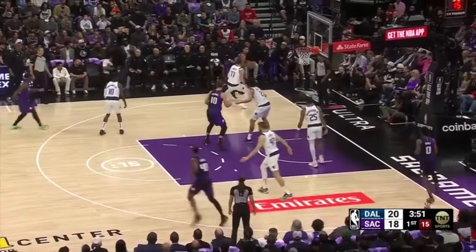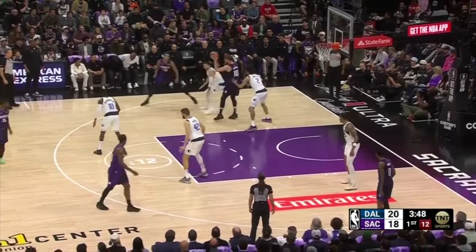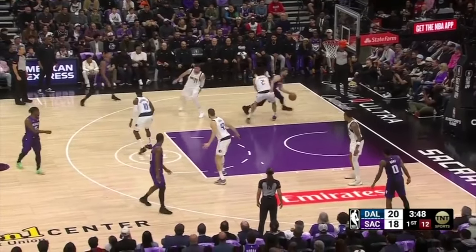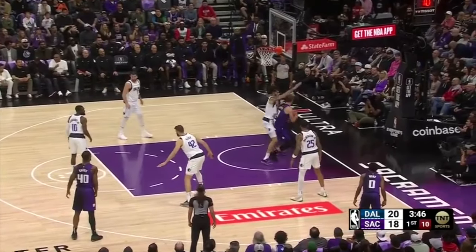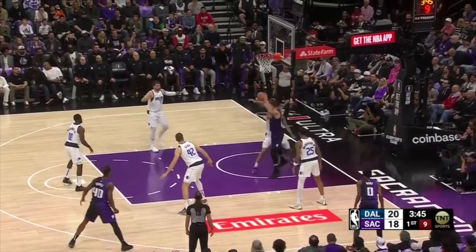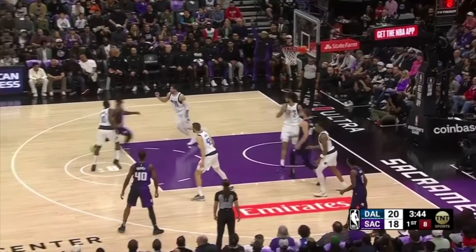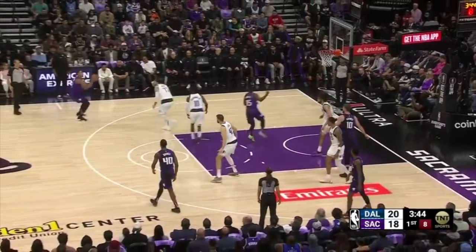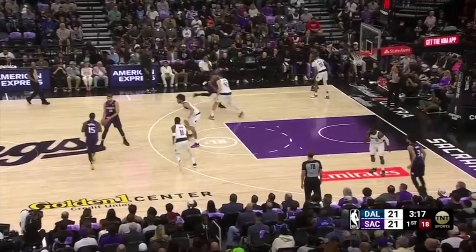After a transition push, Sabonis gets the ball inside the perimeter and looks like he'll get into a handoff out of the corner with Keegan Murray, but keeps it and attacks baseline, playing off two, trying to get Lively to bite on a fake. Lively does a great job of staying grounded and vertical with the contest and never fouls, but Luka Doncic is ball-watching on the weak side and Sabonis takes advantage, kicking it out to a teammate for a catch-and-shoot jumper that makes the Mavs' defense pay.